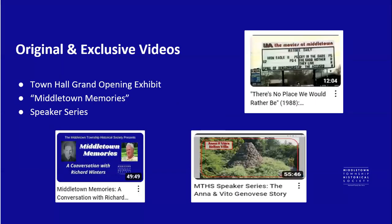We do speaker events like this once a month, and if you go to our website, MiddletownNJHistory.org, you'll find a lot of other resources we have. One of them are our original and exclusive videos — a video about our town hall exhibit, interviews with longtime residents, and recordings of the speaker series.